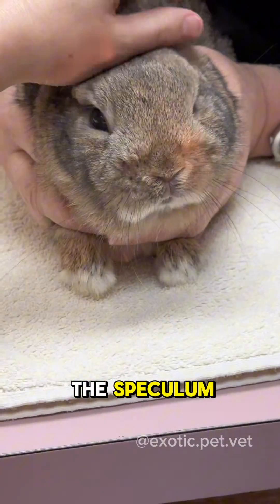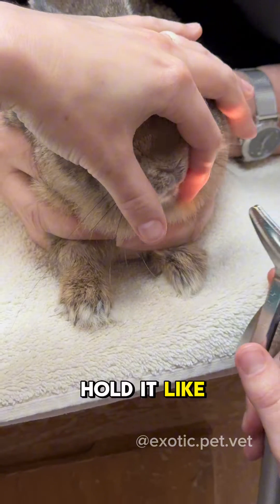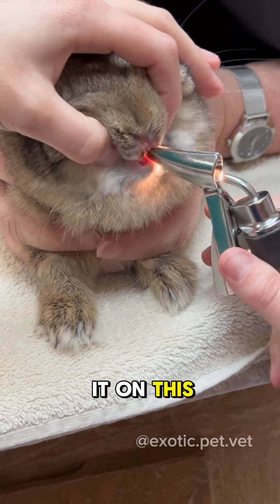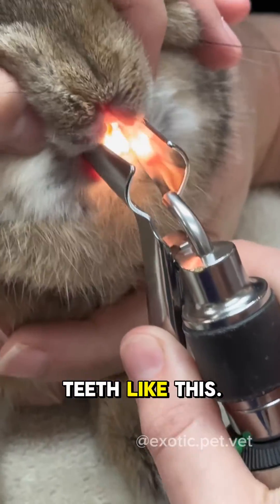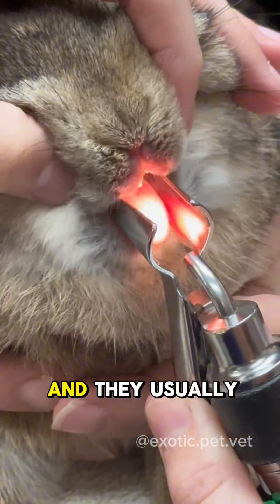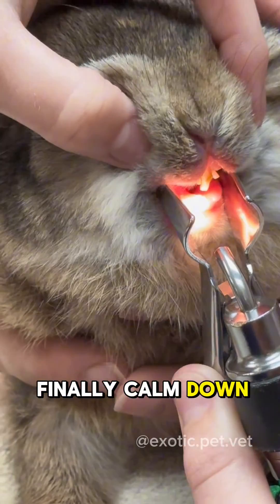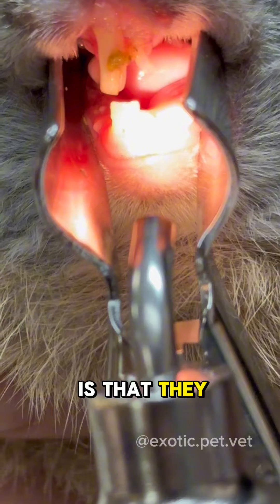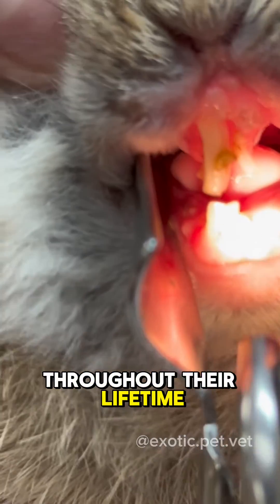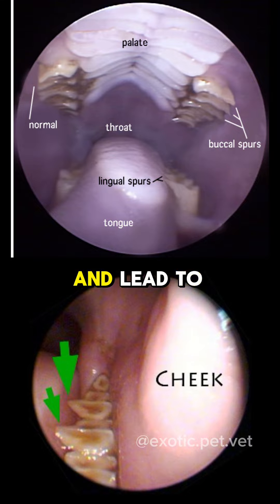Then I use the speculum and I usually have them brought to the front of the table. I put it on this side and look at their back teeth like this. They usually move their mouth around a little bit and that's okay. I get a good look at the teeth like that.